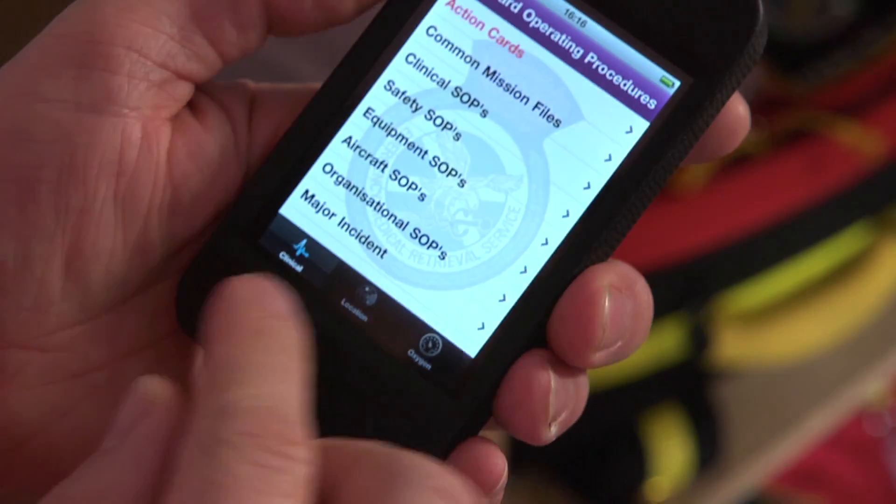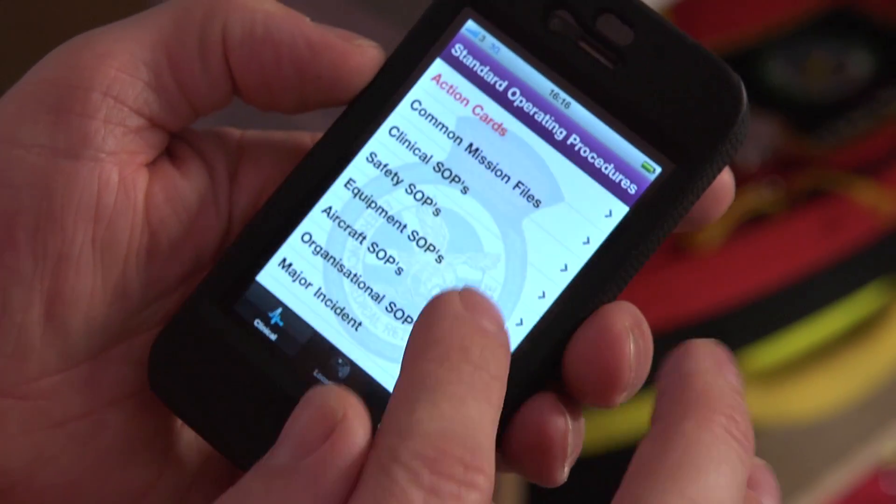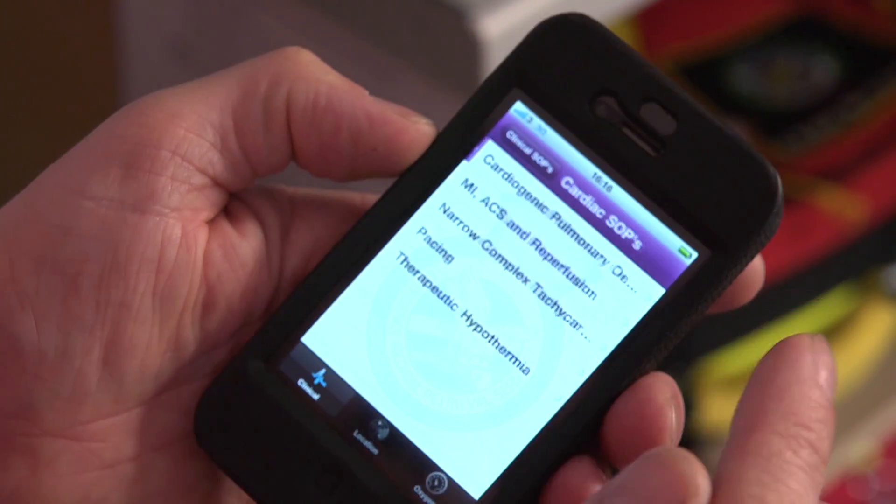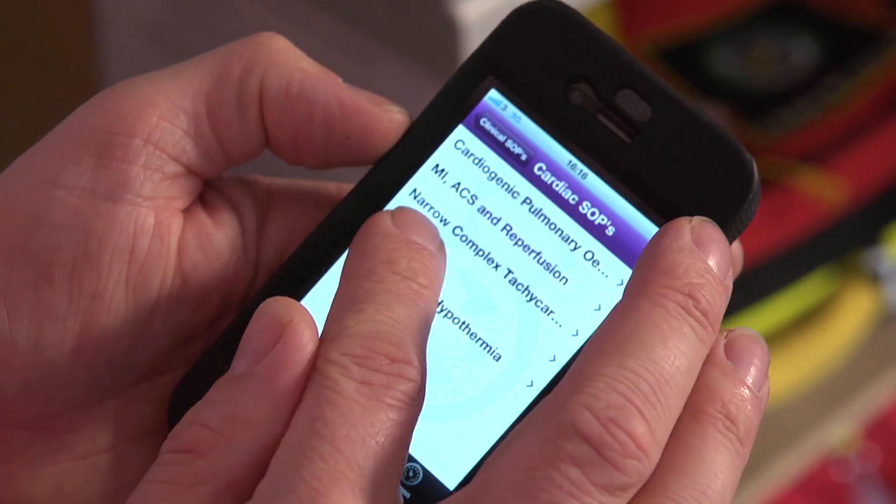Clinical governance and safe systems are everything to us, and already the app has developed into really the foundation of our safe systems and our clinical governance. As the Retrieval Service moves to incorporate neonatal and paediatric retrievals, we'll probably look to incorporate all of their information and bring that into our app to create a sort of national retrieval app for Scotland.